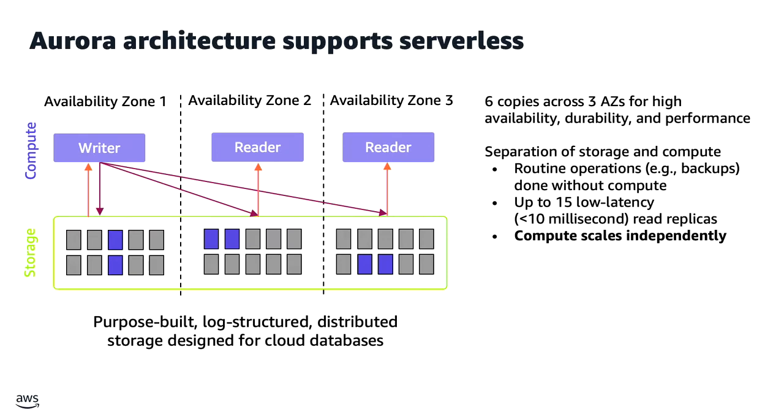This decoupling also enables you to scale your database compute up or down, and scale out into up to 15 read replicas. With this architectural foundation, let's look into serverless and how it can help you scale out your critical production database systems.